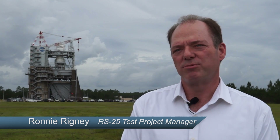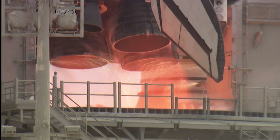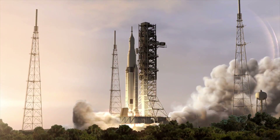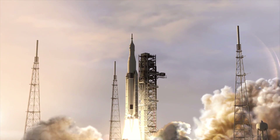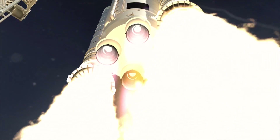We're setting up for testing an RS-25 engine, which is similar to the previous Space Shuttle main engine used in the Space Shuttle program. We're going to be testing this engine to cover the new areas for how this engine would operate under the new system called SLS.